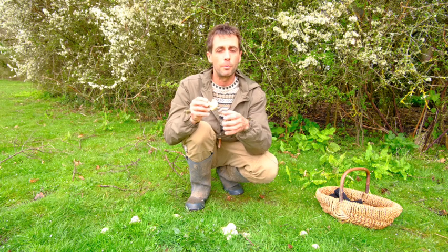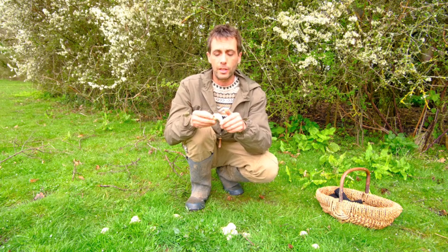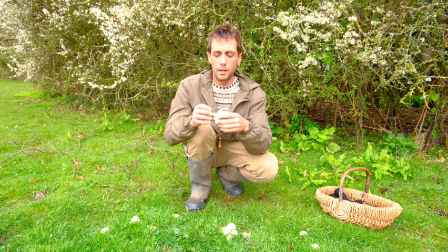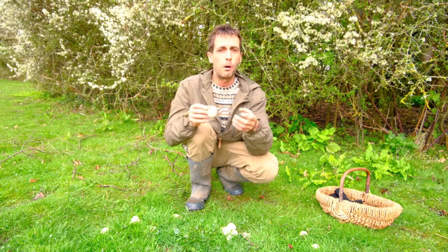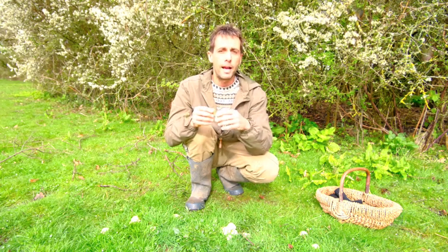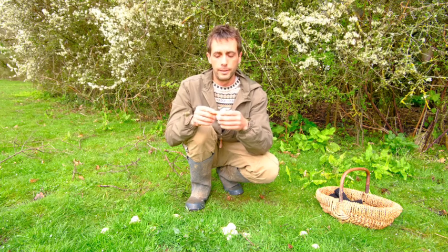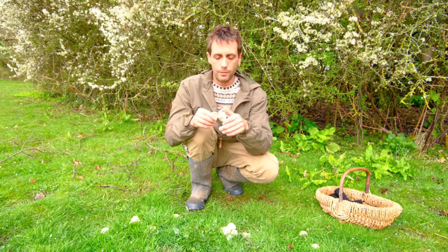There's also a potentially deadly fiber cap that you could confuse it for, though these all fruit much later in the year. With the deadly fiber cap, the cap is much more fibrous and it bruises red when pressed or cut, which rules that out. If you're a novice forager, you'll want to take extra steps to learn the anatomical features of fungi and learn more about related species and the patterns that help narrow down which family of fungi you're looking at, to rule out any potentially poisonous species.